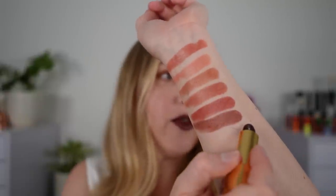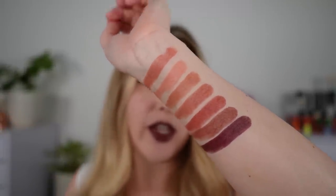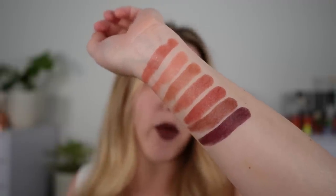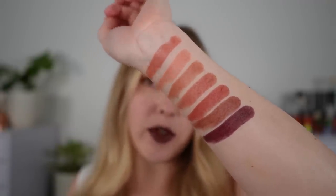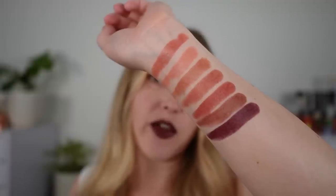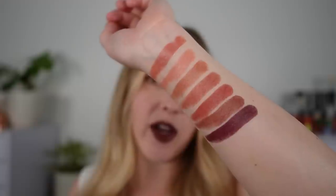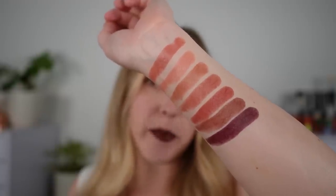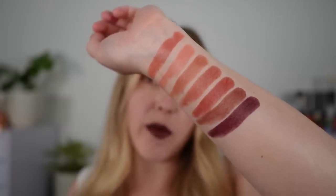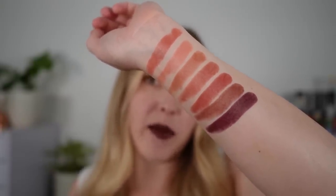Next, 204 Sensation. This is the last of the rosy undertone shades. You can see that this one is really more of a purple shade, more of a plum. Sometimes with Chanel the purples run more eggplant — they have more of a blue base — but this has more of a pinkish-reddish base to it, so it's really more like a deep plum shade.